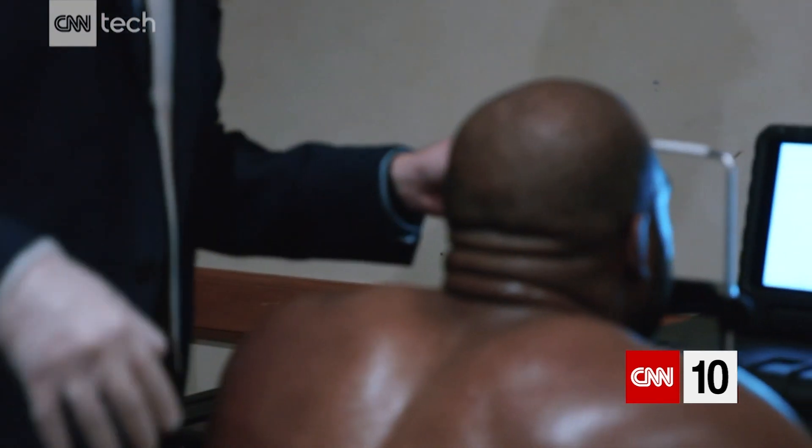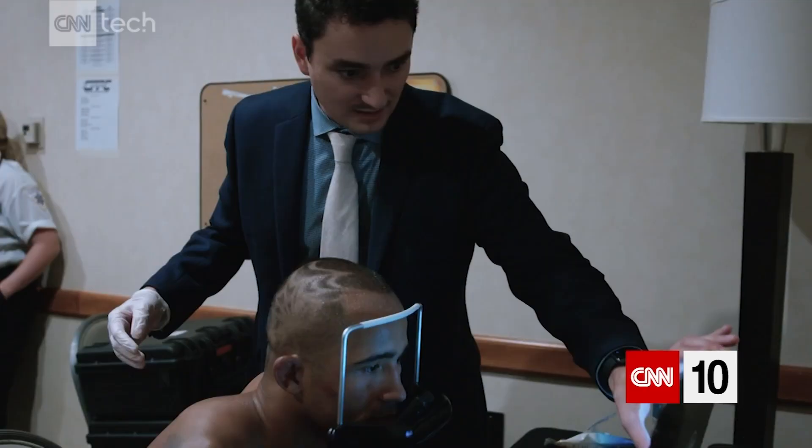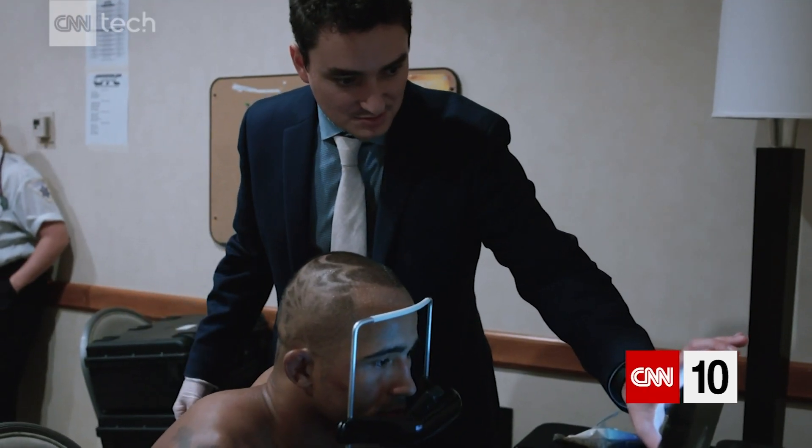We can pick up a concussion using the Eye Guide Focus. Three, two, one. You can see that white dot appear — follow that with your eyes as close as you can.